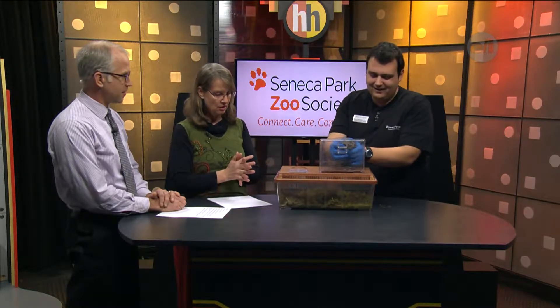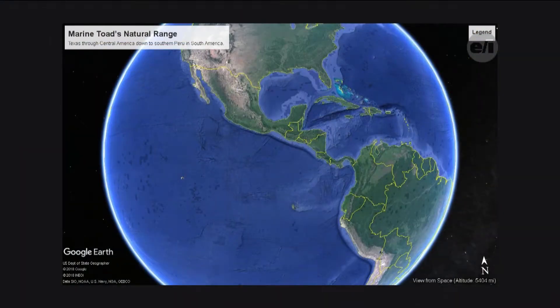Where are marine toads naturally from? Naturally, marine toads are found anywhere from Texas down to the tip of South America. You'd normally find them all the way down into South America into the Andes areas. He would mostly be found in those tropical rainforests, but also in the deciduous forests and very closely around humans.